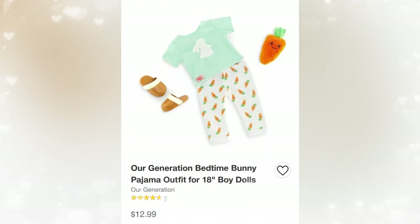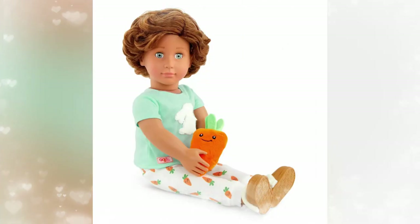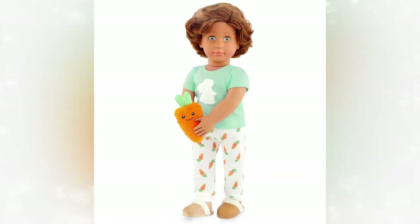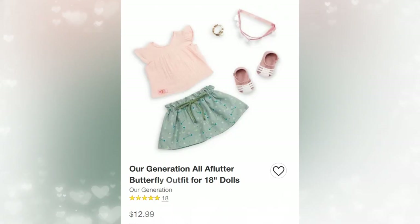This one is called the Bedtime Bunny Pajama Outfit — it retails for $12.99. I've never seen this in store. It's adorable. I love the little fluffy bunny on the chest, and it even comes with a little carrot plushie. I think this would be great for the American Girl of the Year Lainey, because she loves bunnies, and also Julie too. I love the pants — I just love everything about it. I think it's very simple but cute.